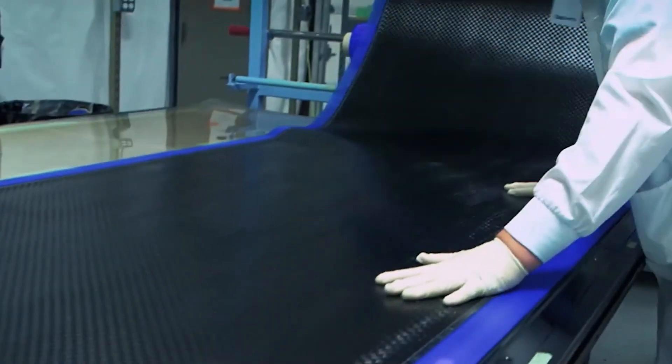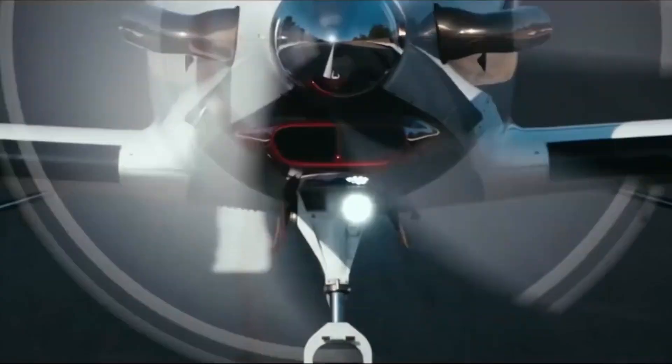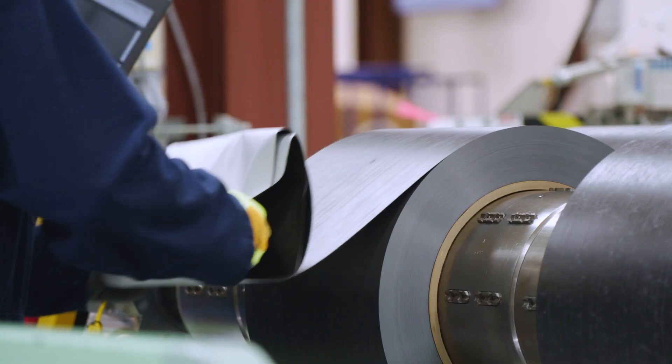We bring in a roll of fabric from Torre in one end of the building and an airplane rolls out the other. Epic started as a kit airplane company in 2005 and started using Torre from the very beginning. In a sense, we've been using the Torre material for almost 20 years.